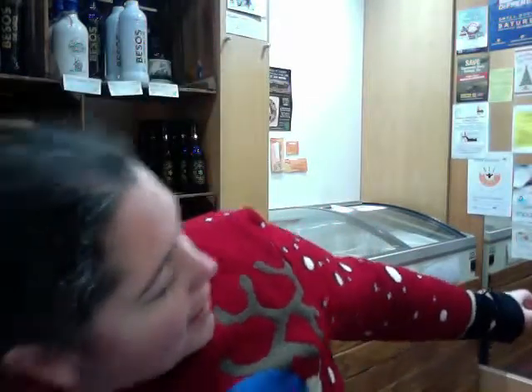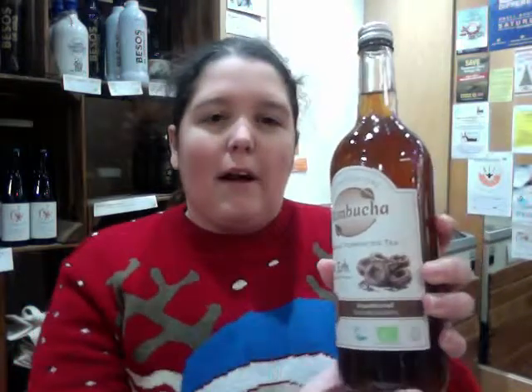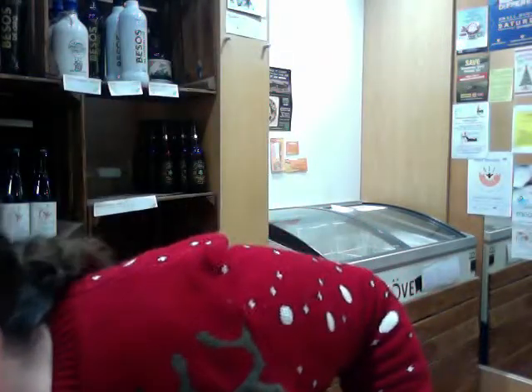We've also got on the non-alcoholic side, we've got the kombucha. This one will keep you healthy over the festive period. If you get any niggles or feel like you're coming down with something, you can just pop some of this in and you will get better. Certainly works for me.